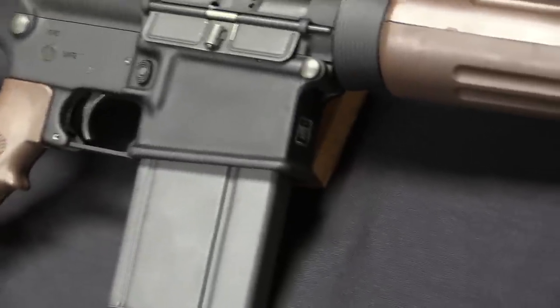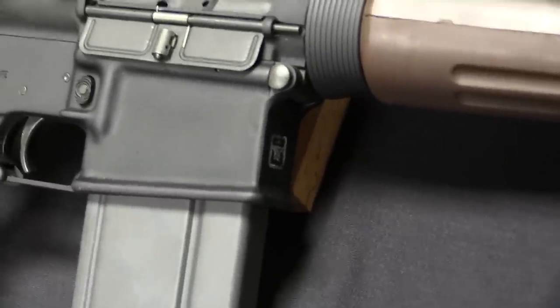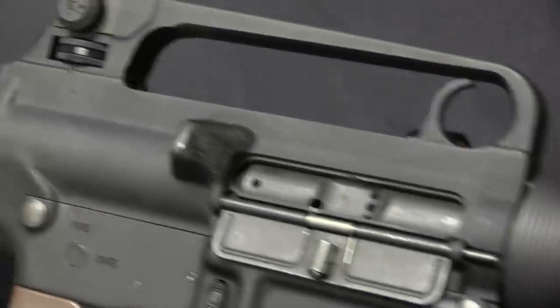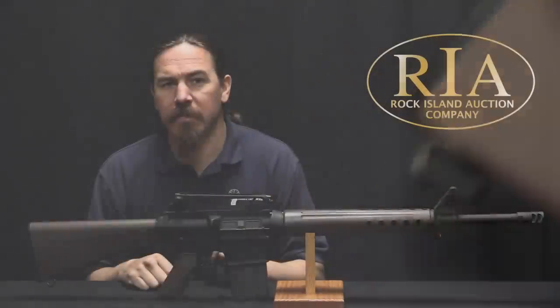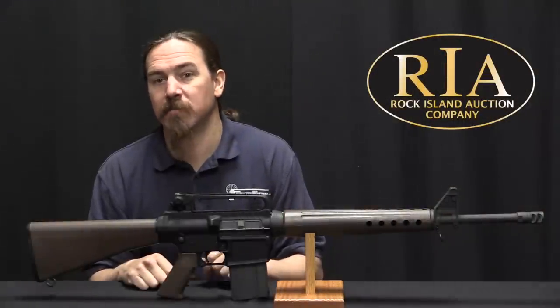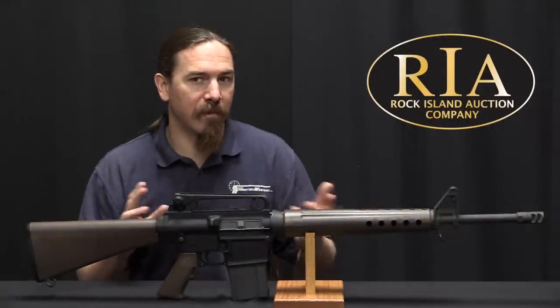The company kind of limped along selling AR-180s, the semi-auto AR-18. And then finally in the early 70s it was sold to a Philippine company and didn't do a whole lot there. They had plans to continue manufacturing AR-180s, but didn't. The company basically fizzled.